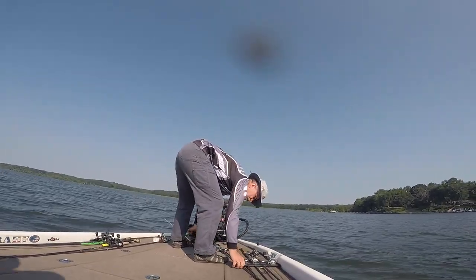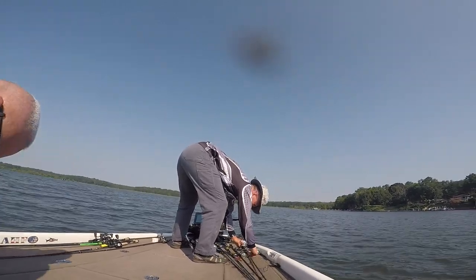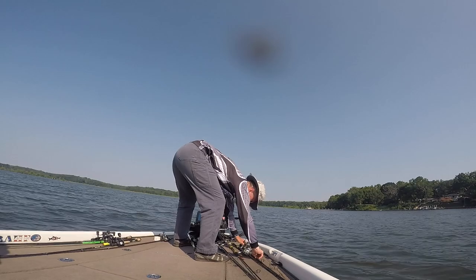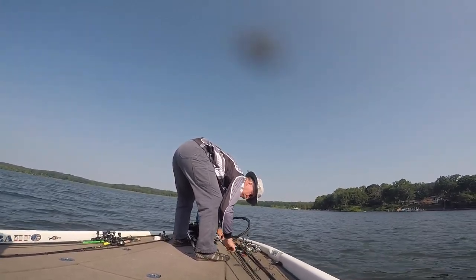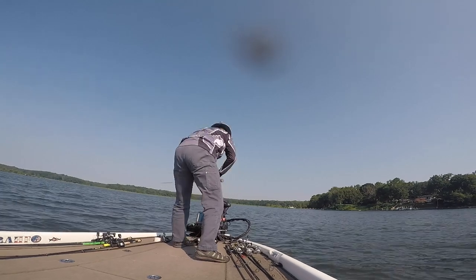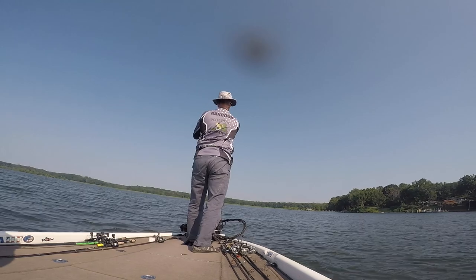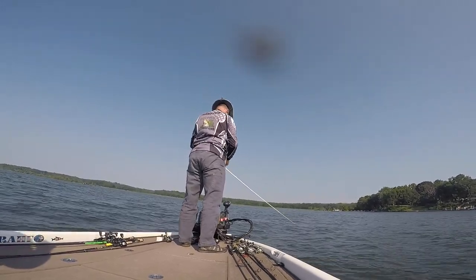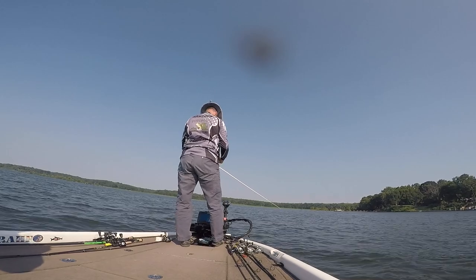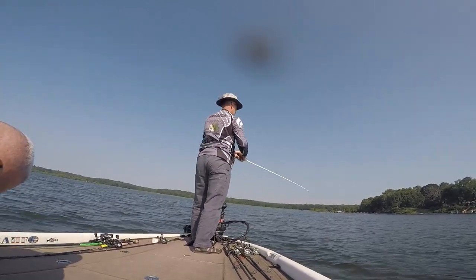We initially fished some hard cover for about two and a half hours and didn't get much in the way of bites. My co-angler claimed he got a couple of bites but we didn't get anything in the boat, and I don't think I got any bites at all up there. So we moved back down to a different grass flat that I had fished the morning before. There were a few less boats out here, and throwing a chatterbait, it doesn't take very long for us to hook up.